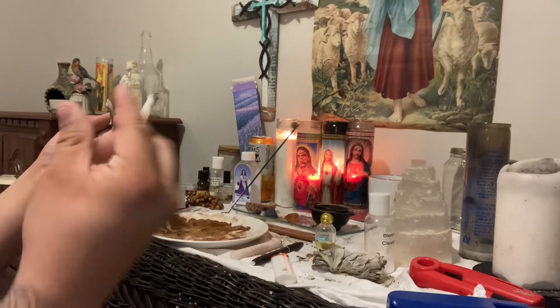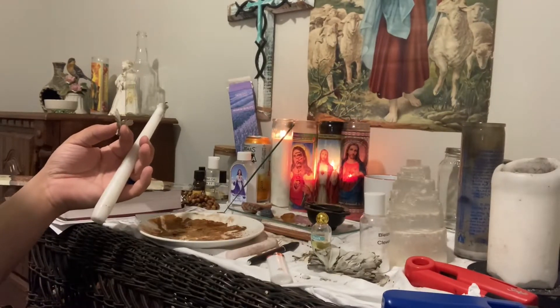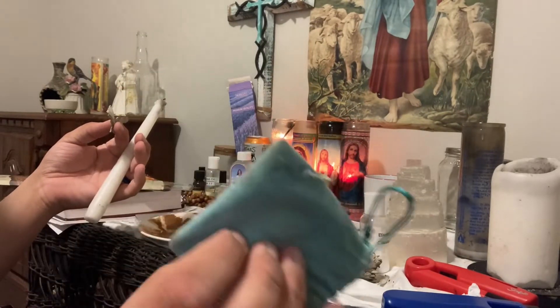I have a protection mix to make, and I have a money sachet that I'm already getting ready to make with y'all. This is my old one — I emptied it and I'm going to cleanse it out and make a new one with y'all.